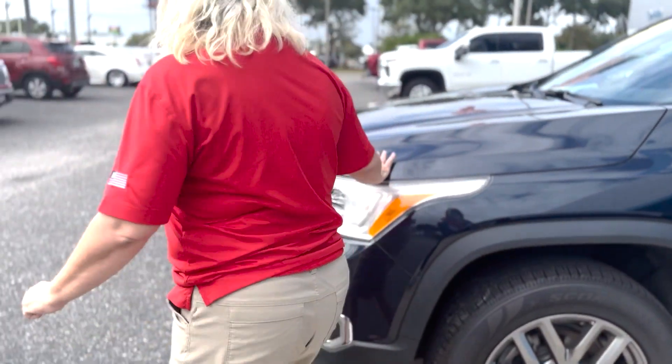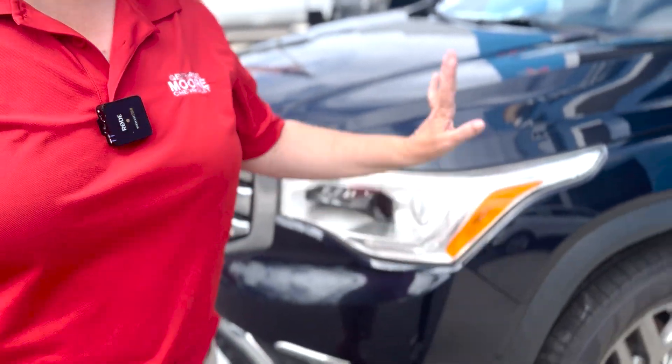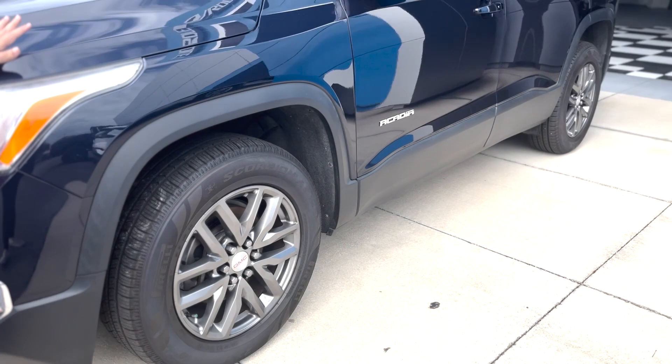Come on around here, let's take a look at the car. She has beautiful headlights, running lights, and 18-inch wheels. This is finished in dark sapphire blue metallic.